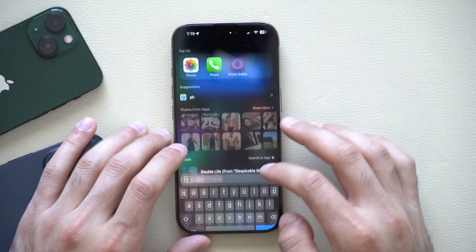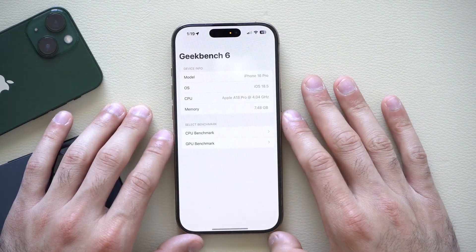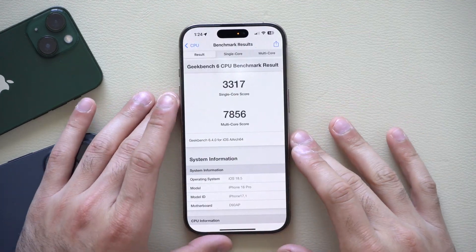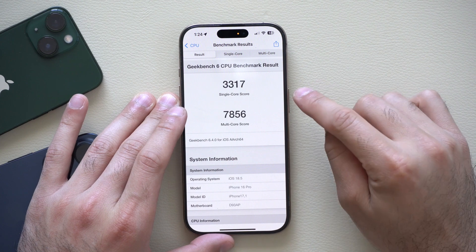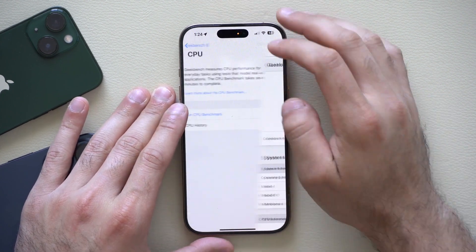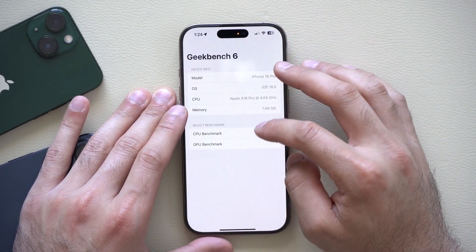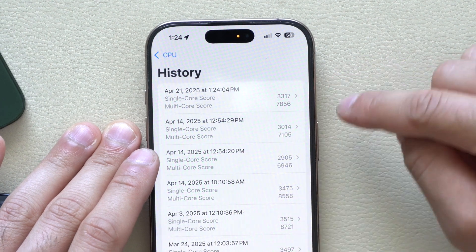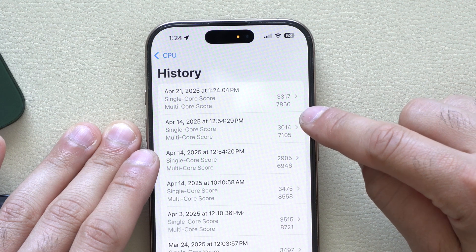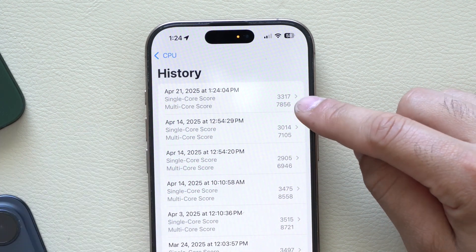Let's check the Geekbench scores. Running it now — here are the results: a single-core score of around 3,780, which appears improved from the previous run. Looking at the history, the single score did actually improve, and so did the multi score — this is the highest multi score in a while. Beta 2's multi score wasn't this high.